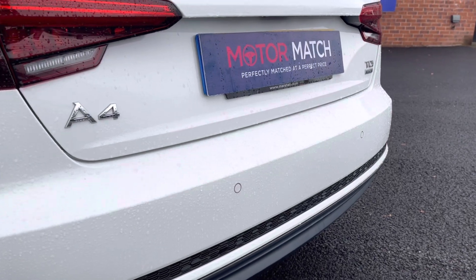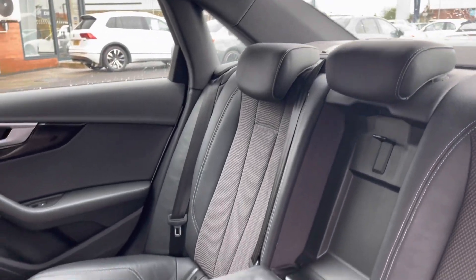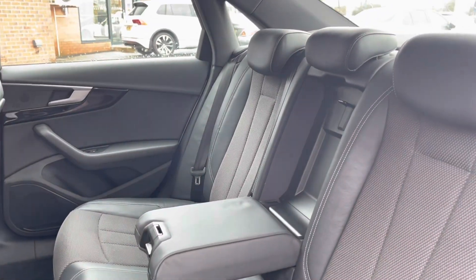Here you can see you do have your rear park sensors, allowing you to get in and out of those tight narrow spaces without bumping your lovely new car. The rear seats do come with a half cloth, half leather posture finish, with your handy armrest in the centre.